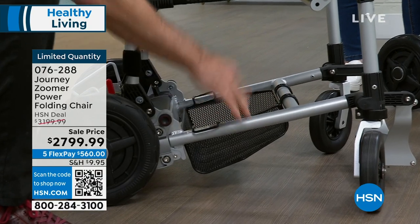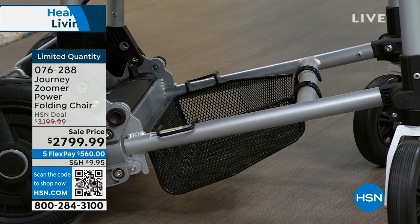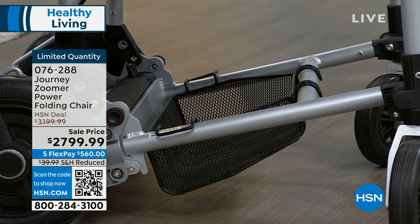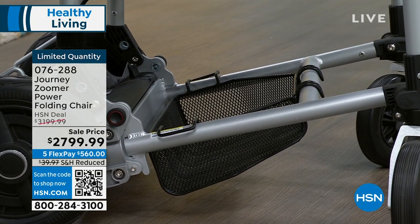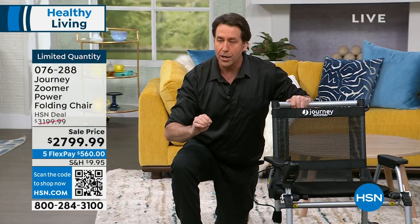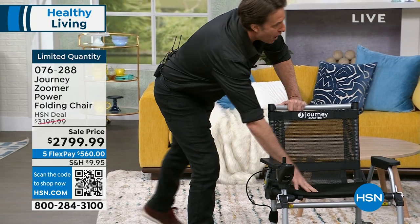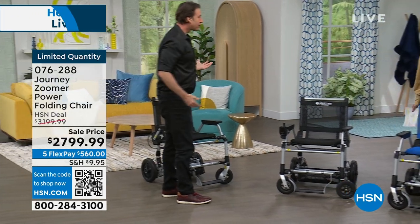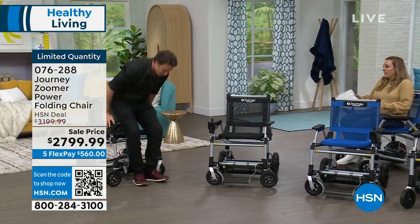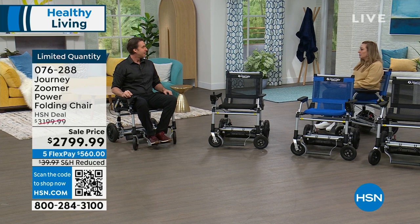You have the storage basket underneath, and the frame is aircraft-grade aluminum. That's what allows it to be so lightweight at under 50 pounds while still supporting up to 275 pounds. If you weigh less than 275, you'll get even more stability and ease of use. The seat is squishy and comfortable — not hard at all, so you can sit in it all day.